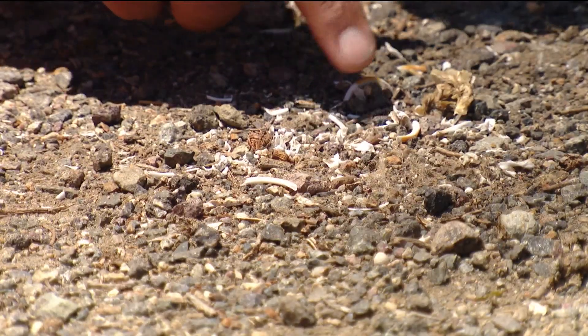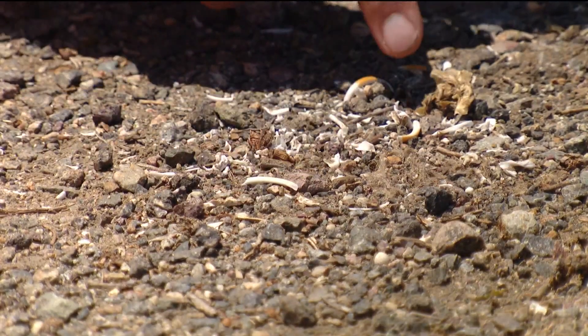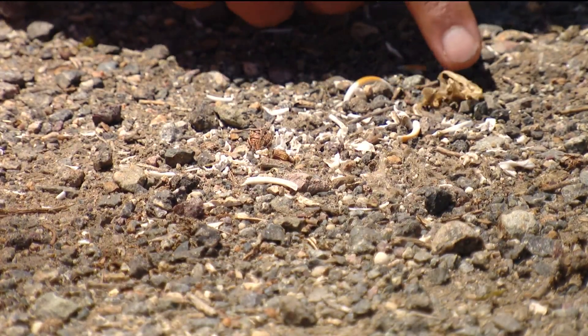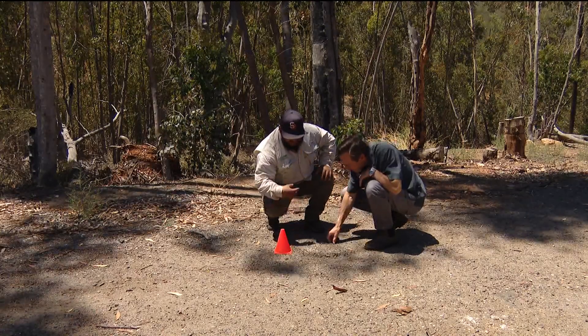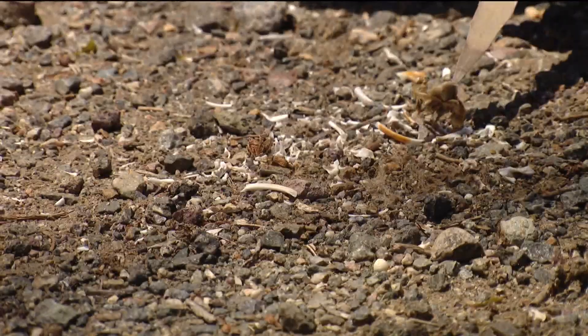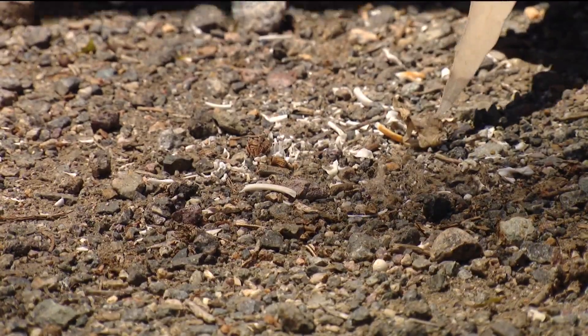You got some bone fragment out here. This might be something like a skull or something. Juan Troncosco is a conservation manager for the Escondido Creek Conservancy and was describing an owl pellet that was found along the trail.